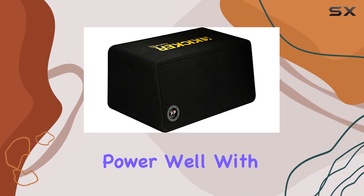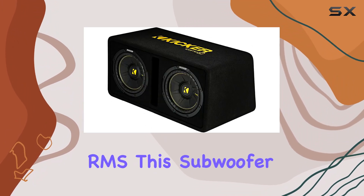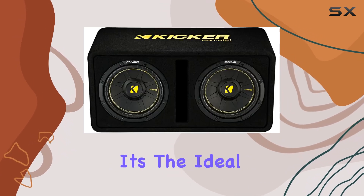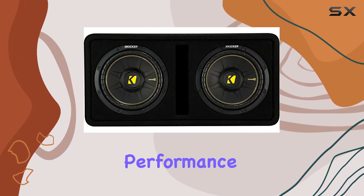But what about power? With a peak power rating of 1200 watts and a recommended amplifier power of 600 watts RMS, this subwoofer enclosure packs a serious punch. It's the ideal match for the Kickr CX600.1 amplifier, providing a seamless combination of power and performance.